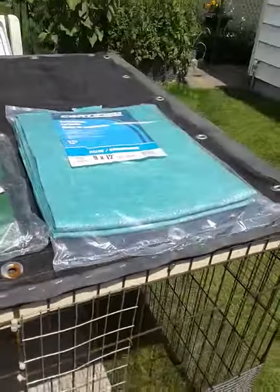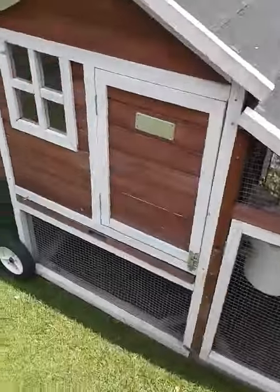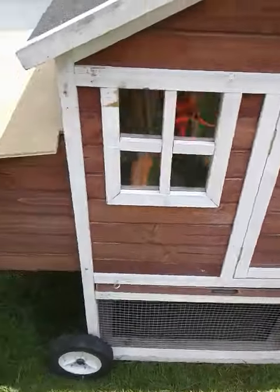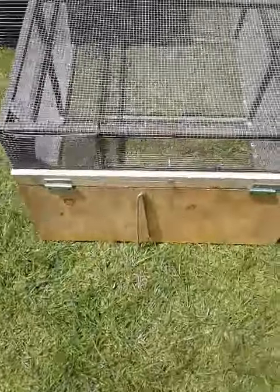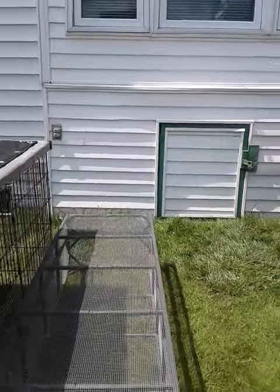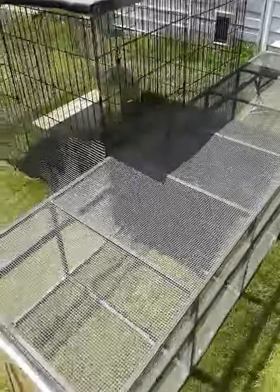We've got a couple of tarps for nighttime. Rick is still working on this one — this is for the second hatch and they're not ready to come outside yet — but just sort of getting it ready. I have to figure out the bedding. He made a new one of these, he's gonna cover it, and this is the run for the cockerels. I'm not sure what the bedding is going to be yet.